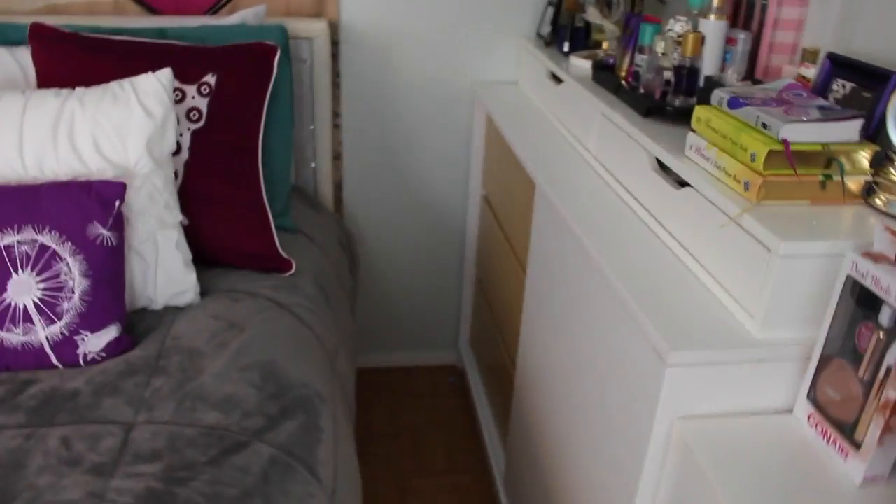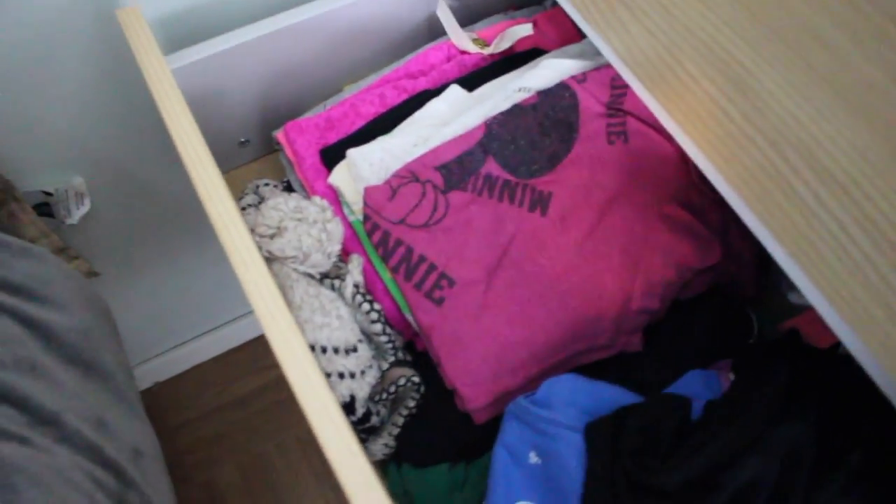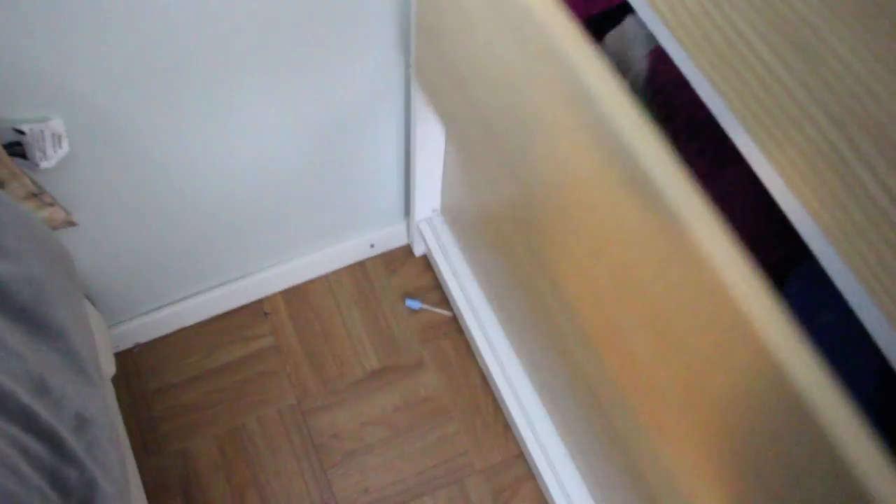Moving on to my drawers over here — here I keep my underwear. In the next drawer I keep some pajama shirts, workout shirts, or just any random shirt — which I should fold. Down here in this drawer I keep my skirts, most of them.